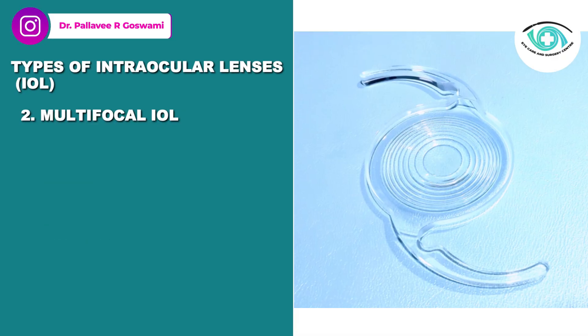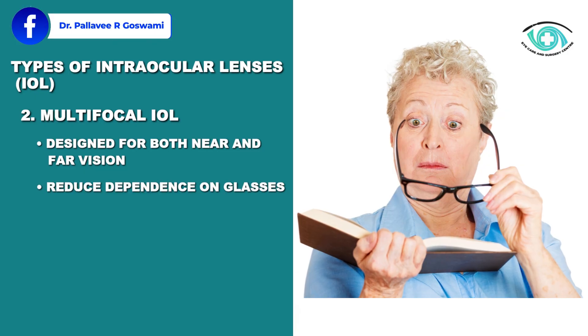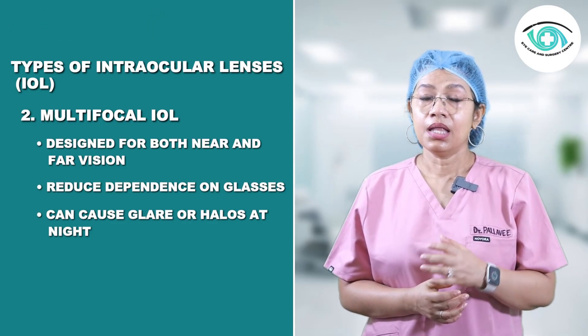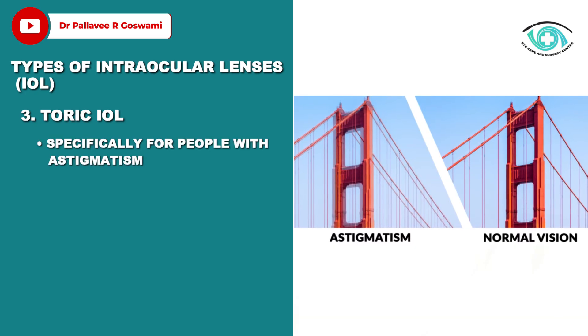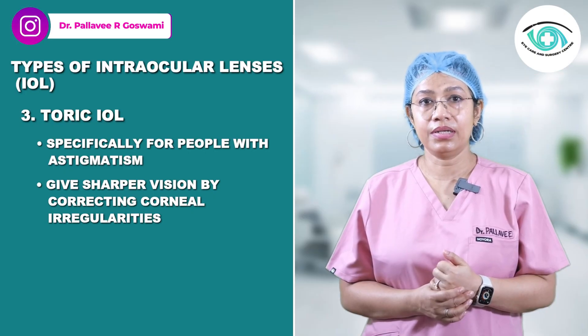Next are multifocal IOLs, designed for both near and far vision. They reduce dependence on glasses, but they can cause glare or halos at night in some patients. Third are toric IOLs, specially designed for people with astigmatism. They give sharper vision by correcting corneal irregularities.